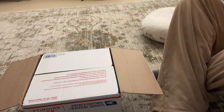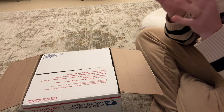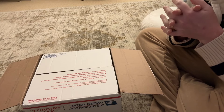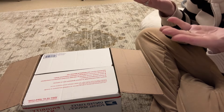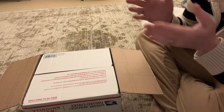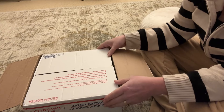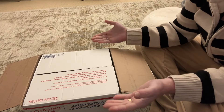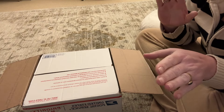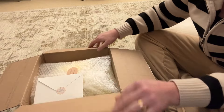Hey you guys, guess what — I have a box opening! It's been almost a year since I brought a new baby home. The reason being is I have three children in college and it's really expensive, so priorities. But it's my birthday and Jeff got me a new baby and I'm so excited! Let's just get into it. I hope the camera's okay — it's been so long since I've done this.